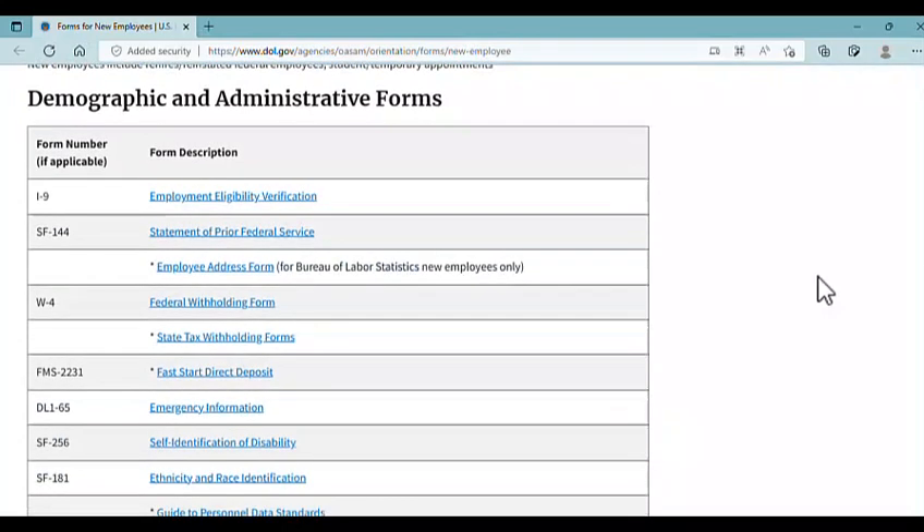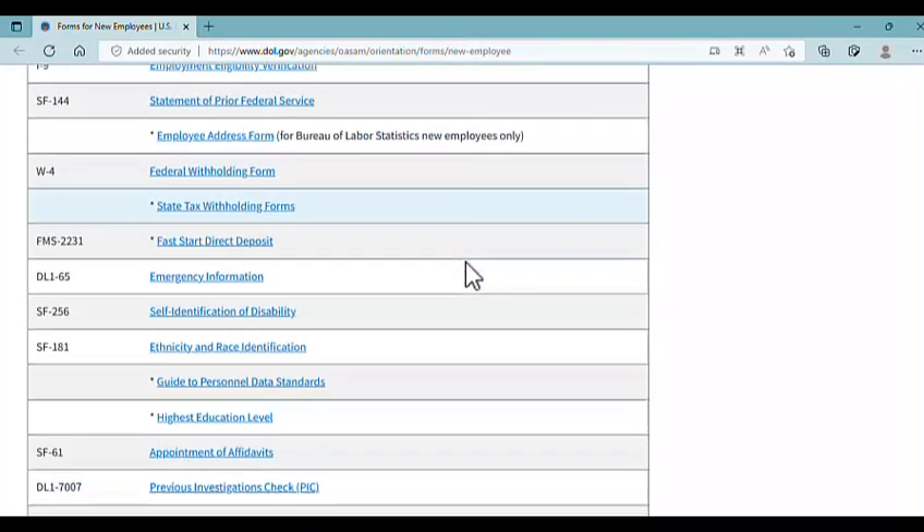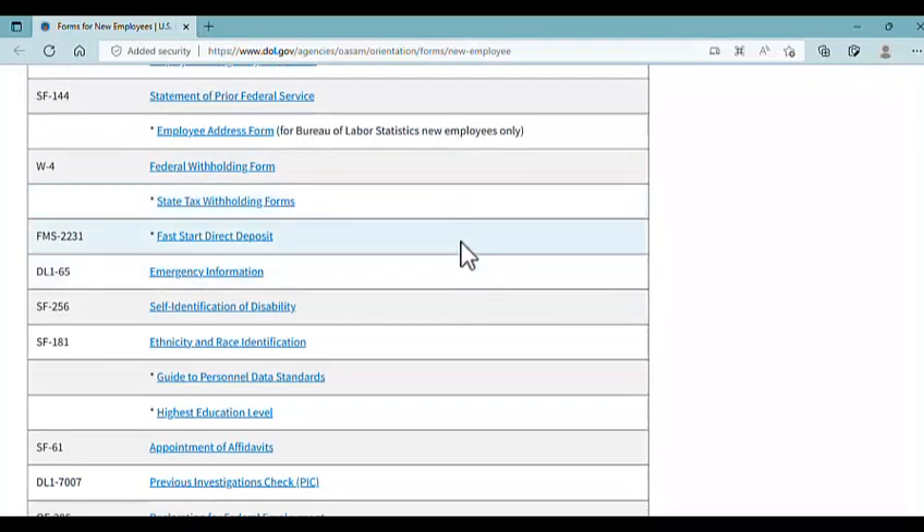This is an example of the types of federal government new hire documents a person might be required to fill out and submit as part of their onboarding process. These include your I-9 Employment Eligibility Verification, Statement of Prior Federal Service, W-4s, federal and state withholding forms, direct deposit, emergency information, your self-identification of disability, and your ethnicity and race identification. I would feel very surprised if an agency mandated those last two forms.